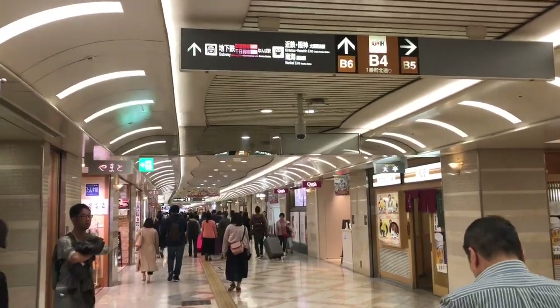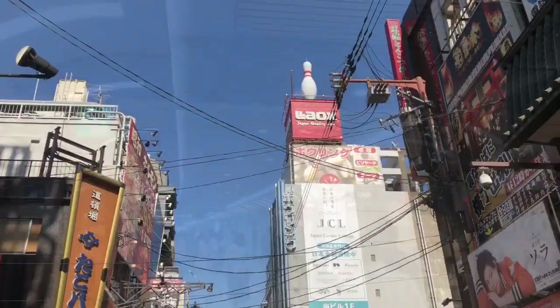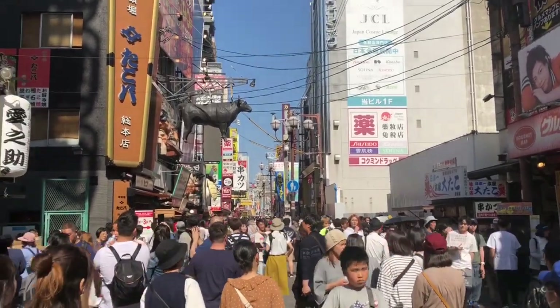Then we took the train to Namba station, which has quite a lot of shops. Upon exit, we walked down to Dotonbori, which is where you can find the Glico Man and a lot of food stalls.